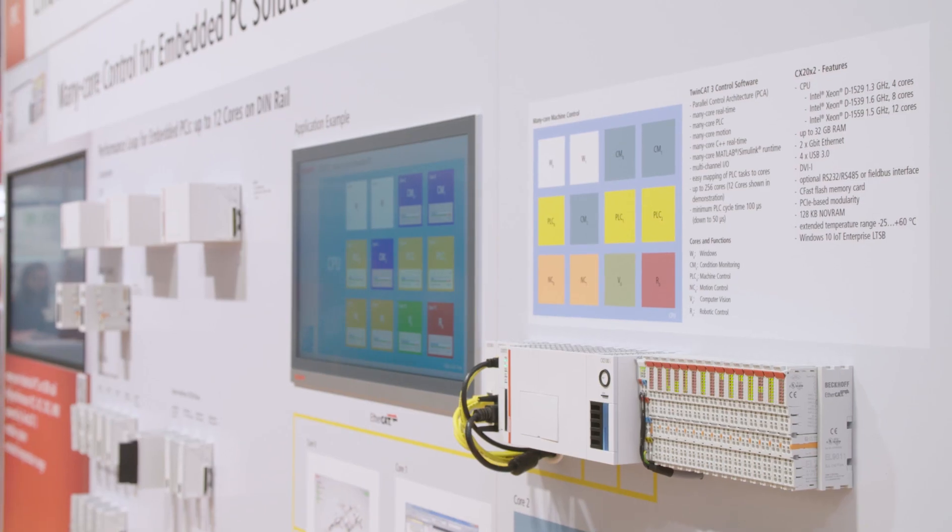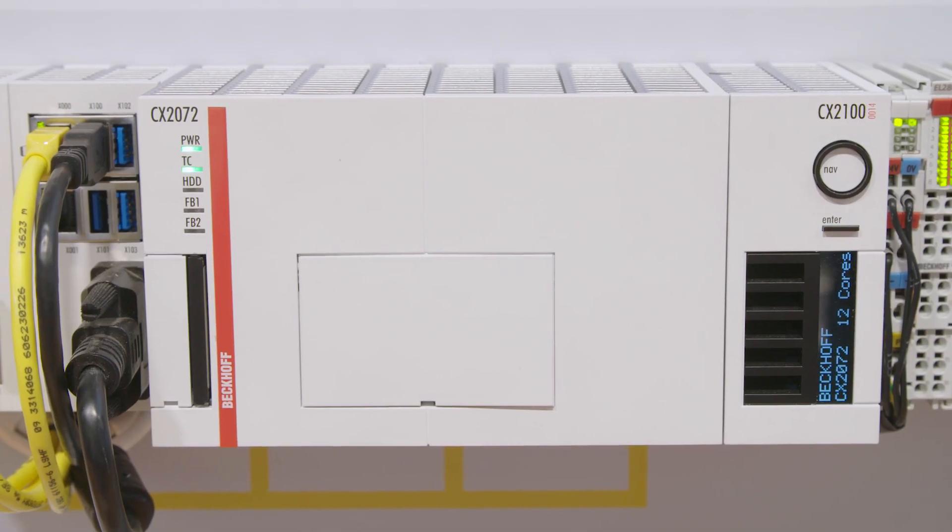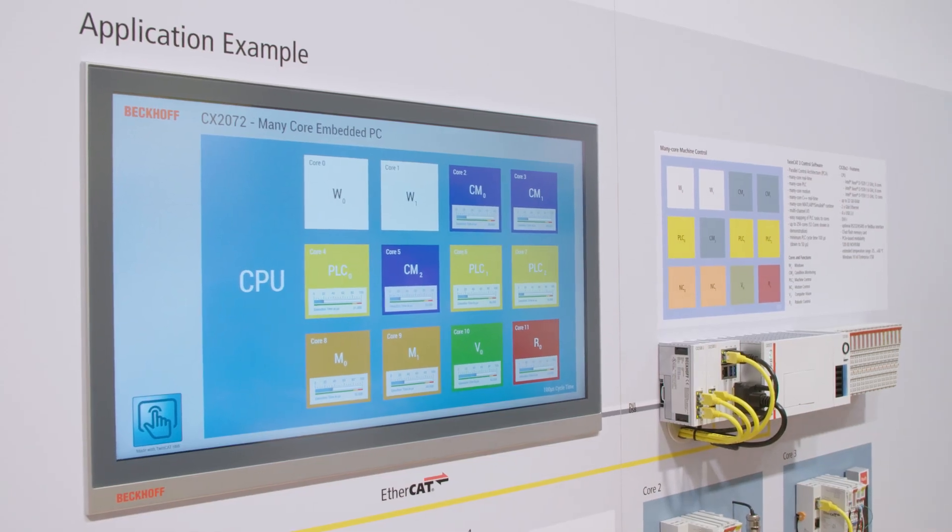With the CX2072, Beckhoff is extending the product range of embedded PCs to even bigger performance levels. We are now bringing Xeon CPUs in a very small form factor so that customers can also realize very powerful and demanding applications in a very small and compact way.